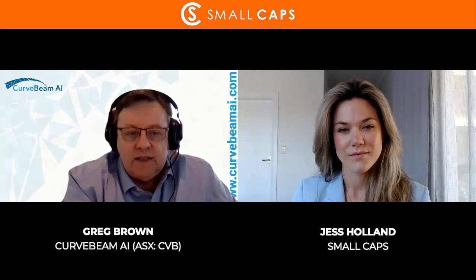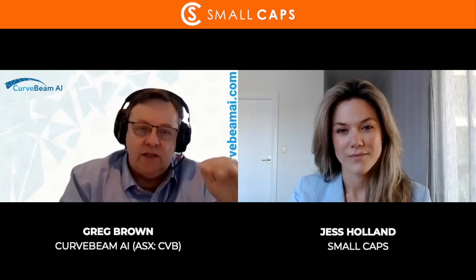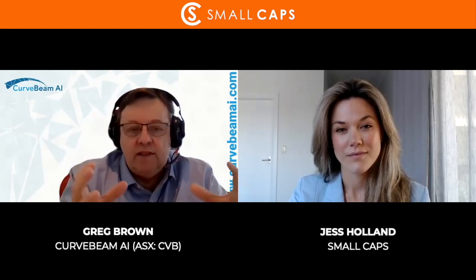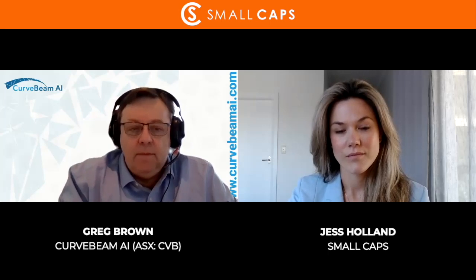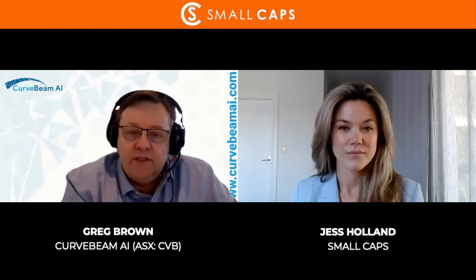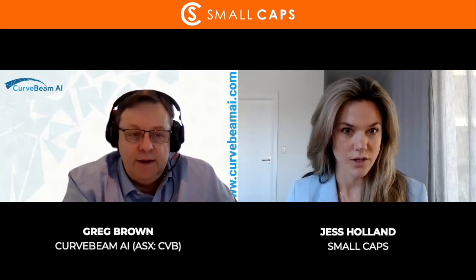We have 20 percent going into the next generation platform — that will be the Sky Rise. The High Rise does the lower limbs, and the Sky Rise will do a total body, opening up the spine and shoulder. The spine is by far the largest market, about threefold larger than me and shoulder, which is about equivalent. So 50 percent into sales and marketing, 20 percent for the next generation platform, and the rest goes into clinical trials and IP management.